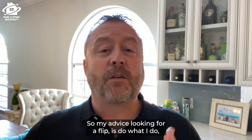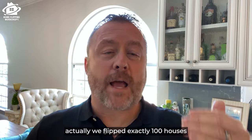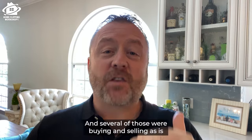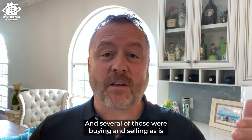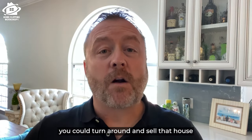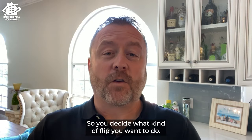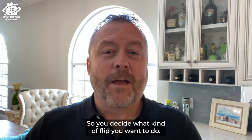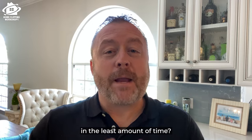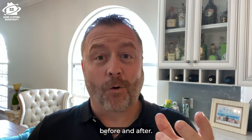My advice looking for a flip is: do what I do — look for the easiest flip possible. Last year we flipped exactly 100 houses in the upstate New York market, and several of those were buying and selling as is because we make our money when we buy. If you buy the house right from a motivated seller, you can turn around and sell that house to another end user or cash investor and make a lot of money. So decide what kind of flip you want to do. If you can figure out how to make the most amount of money in the least amount of time, it may not be a pretty picture to show before and after, but your bank account will show up pretty nice before and after.